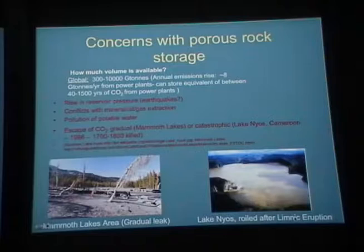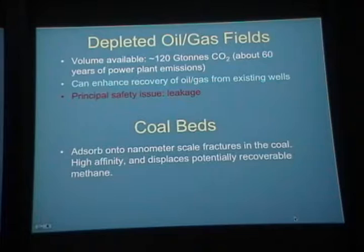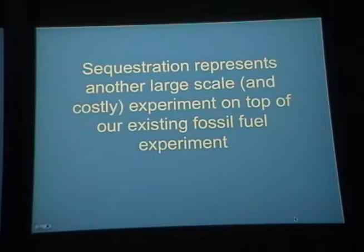Doing this CO₂ sequestration represents another kind of giant uncontrolled experiment. You could store it in depleted gas or oil fields — about 100 gigatons — or in coal beds, where CO₂ can displace recoverable methane. But sequestration represents a huge-scale experiment on top of our existing fossil fuel use. We may have to use carbon capture in some form to reduce CO₂ concentration in the atmosphere, but it's a huge experiment.